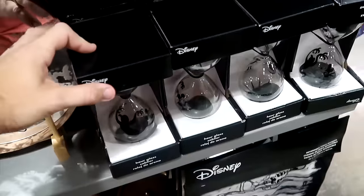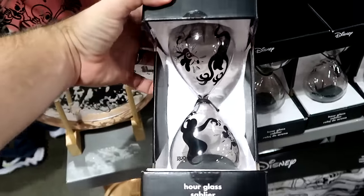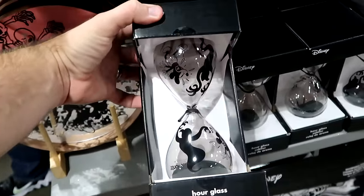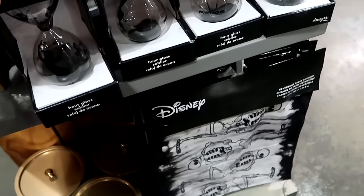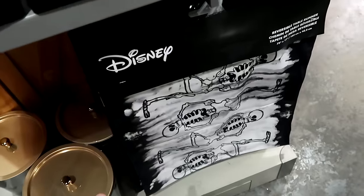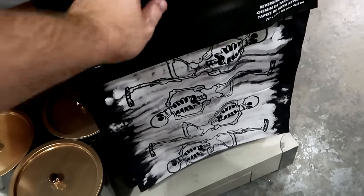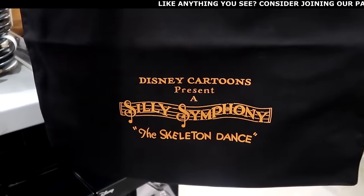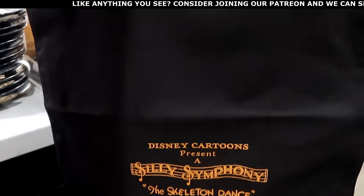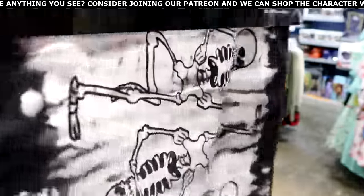They also have even more of that merchandise. Underneath is the hourglass — it actually works — with a bunch of ghosts and Mickey Mouse looking really scared — $19.99. And they have the reversible table runner — double-sided with all the dancing skeletons — really soft and very thin with a little patch on the back side that says Silly Symphony Skeleton Dance — $20 marked down from $60.